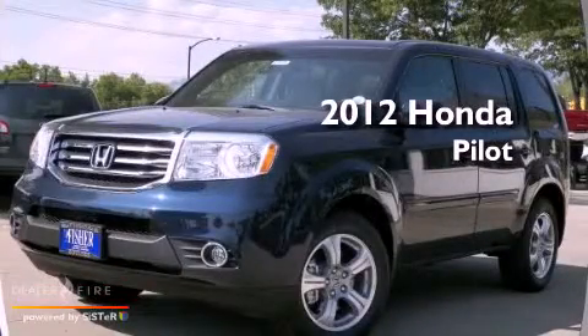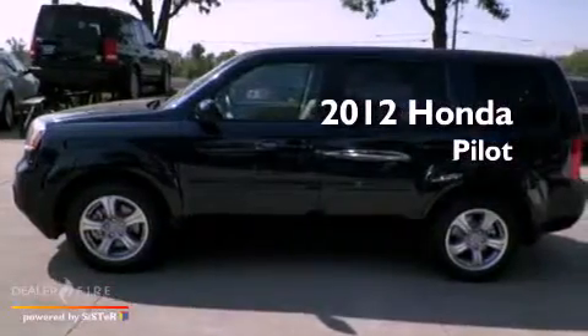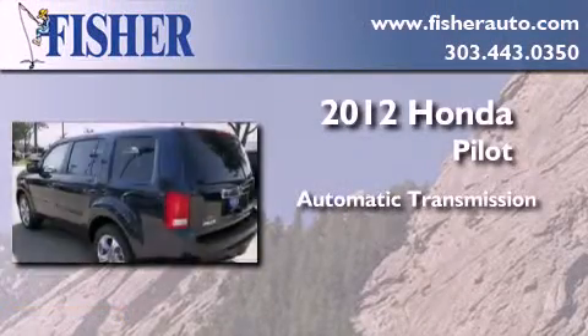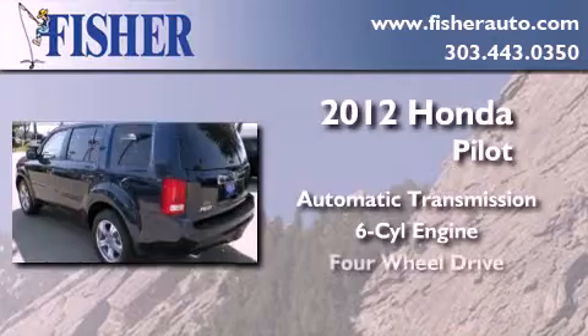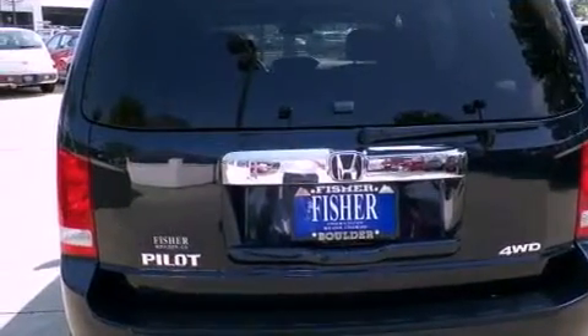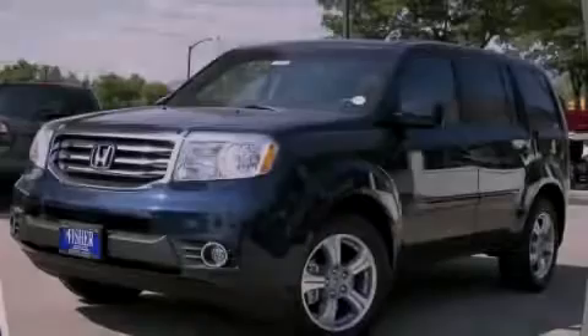This is a brand new 2012 Honda Pilot. This crossover has an automatic transmission, a six-cylinder engine, and the added safety and control of four-wheel drive. Call or visit us right now and arrange your test drive today.